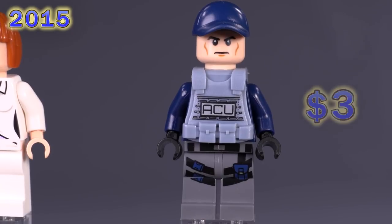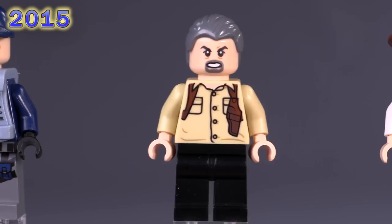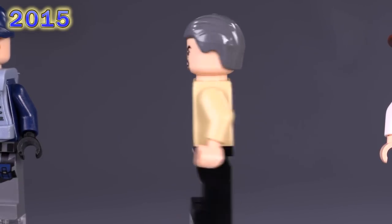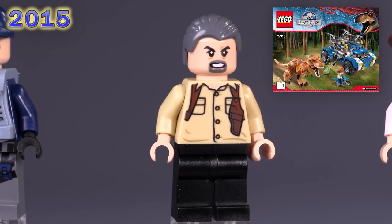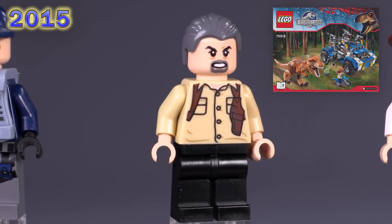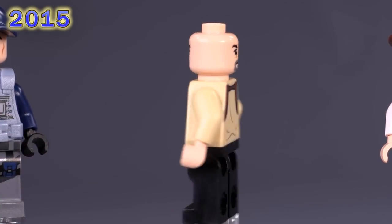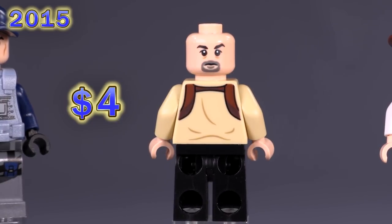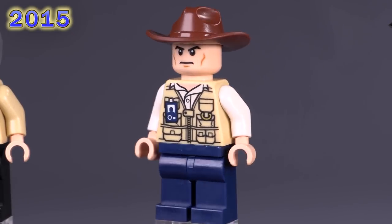This next fig I actually kind of like — Vic Hoskins. The character himself from the movie, not so much, but this is just such a fun-looking bad guy with that shoulder holster print. He appeared in the T-Rex Tracker set, he's got kind of a generic bad guy face, not that common, same thing for his hair mold in this color. His only exclusive piece is the torso print and he's around four dollars brand new.